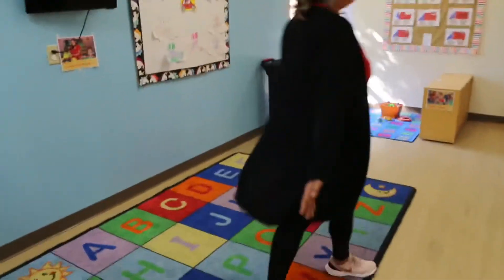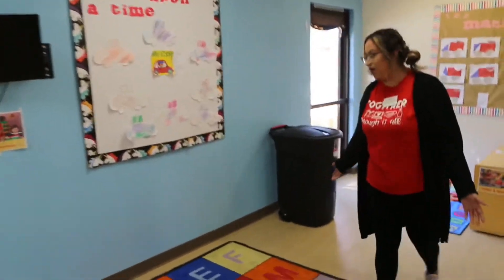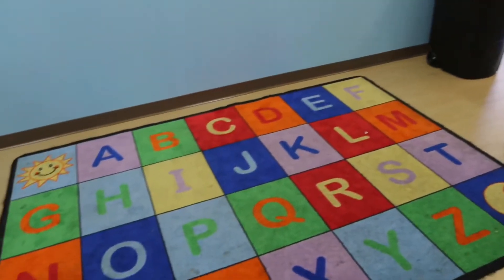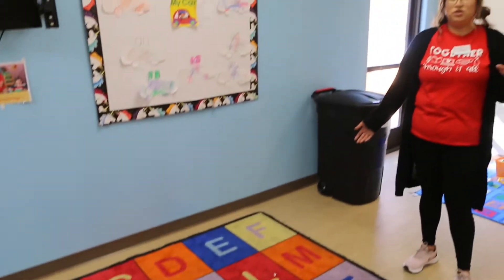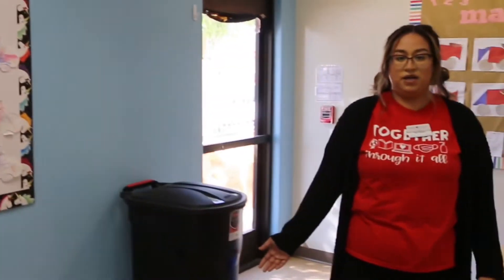Here is where we do our circle time. All the kids sit on a letter, spaced out, and we do our good morning songs, as well as go over our ABCs, letters, and numbers.